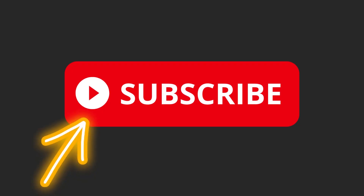If you like this type of content, subscribe to the channel because there will be more. I'll see you in the next video — bye bye, ciao ciao!